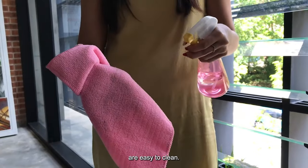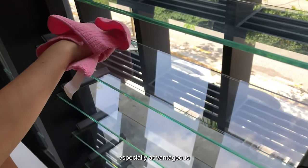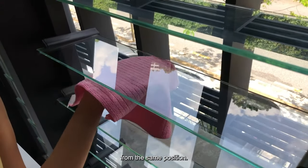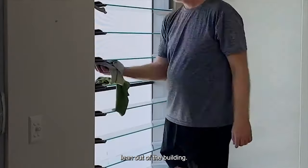Breezeway Altair louver windows are easy to clean. Altair louver windows can be conveniently cleaned from within the building, especially advantageous for multi-floor setups. Louver windows are the only windows that can be cleaned on both sides from the same position, because the top and bottom of the window blade can be cleaned from inside the house without having to lean out of the building.